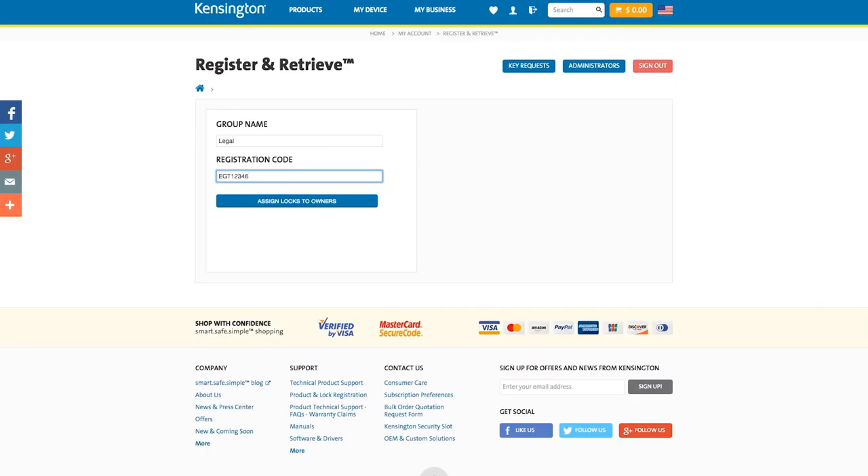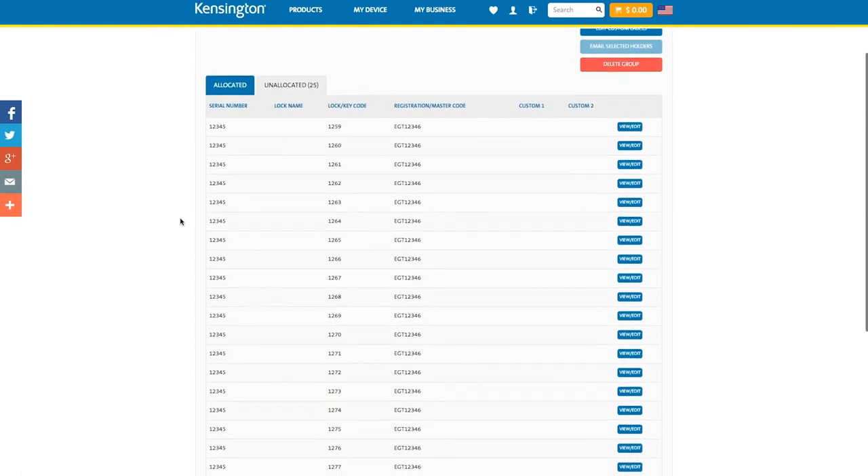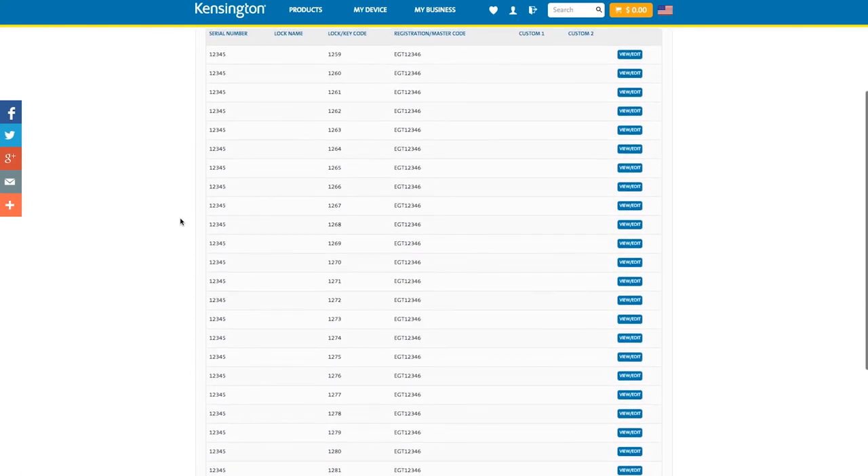Simply enter the registration number and each of the 25 lock serial numbers and codes are automatically entered, so you can retrieve them online at any time. This is extremely helpful when an employee either forgets their code or leaves the company.